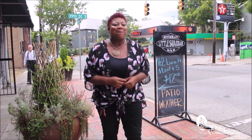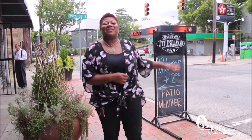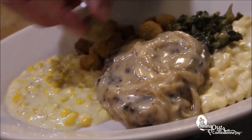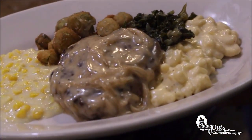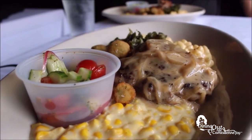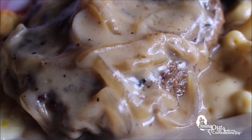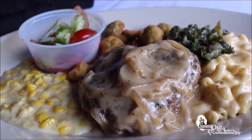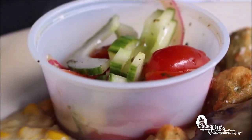Everyone loves a meat and three, but what if you could get a meat and five? You can every Friday when you come to Little Savannah, located in Forest Park. Chef Cliff's food is amazing. There are no options — it's either a meat and five, with a choice of one of two meats and four or five vegetable accompaniments. Today Chef Cliff did a classic southern hamburger steak with smothered onions, bechamel beef gravy, creamed corn, fried okra, braised kale, mac and cheese, and a little tomato and cucumber salad.